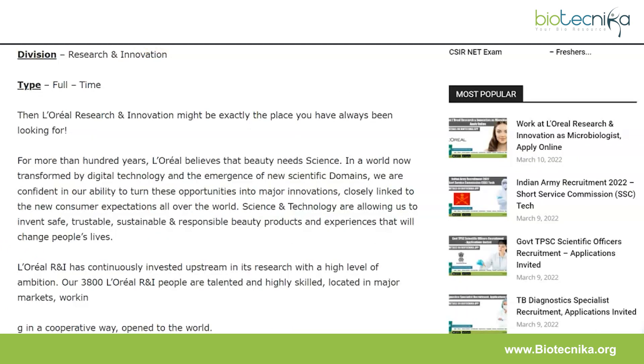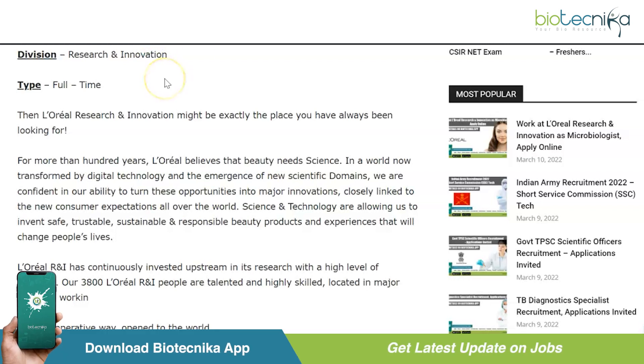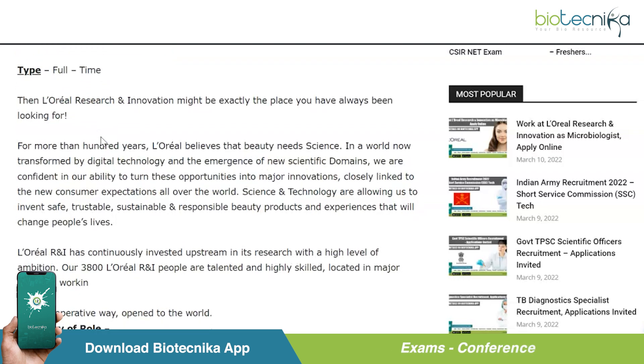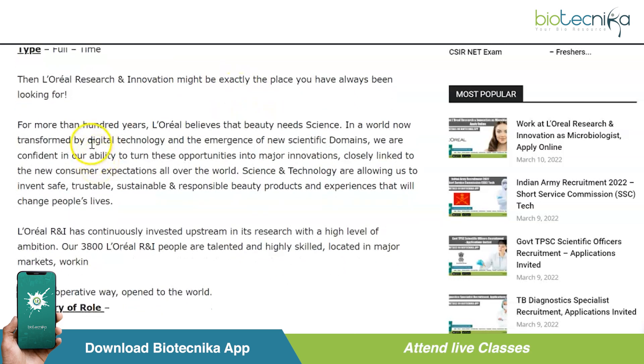The name of the post is Microbiologist, located at L'Oreal RNI Pune. RNI is the Research and Innovation division, and this is a full-time vacancy. A little bit about the company - we all know L'Oreal, and for more than 100 years they've believed that beauty needs science. Research and Innovation might be exactly the place you've always been looking for.